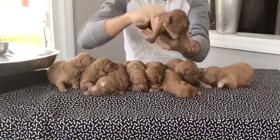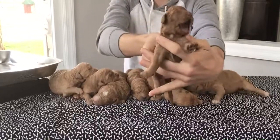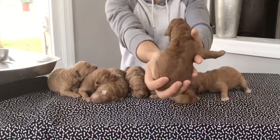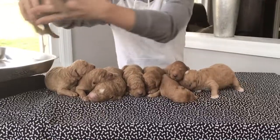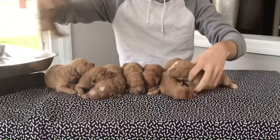This here is the darkest female in the litter. Last four of her microchip is 3466. She has a nice thick coat and she's doing really good. She weighs in at one pound, 4.9 ounces.